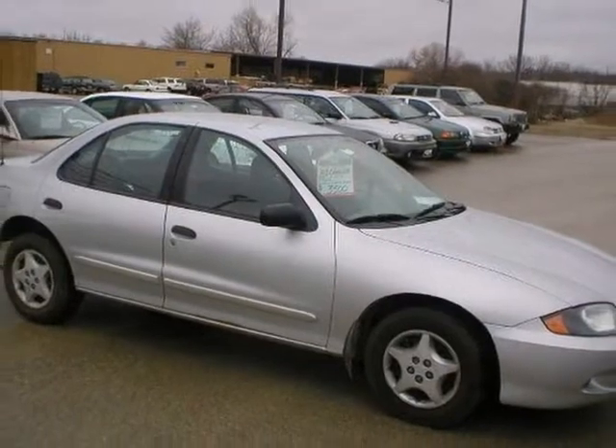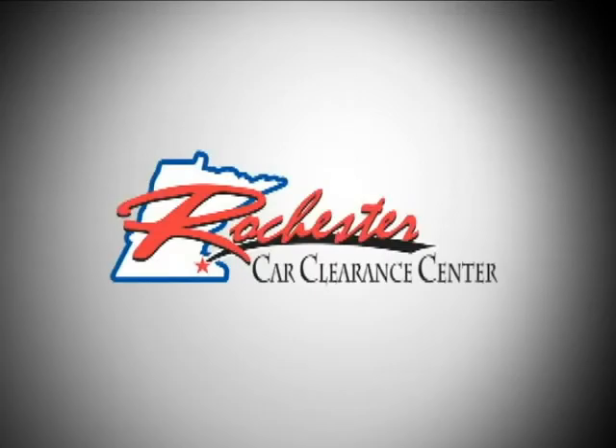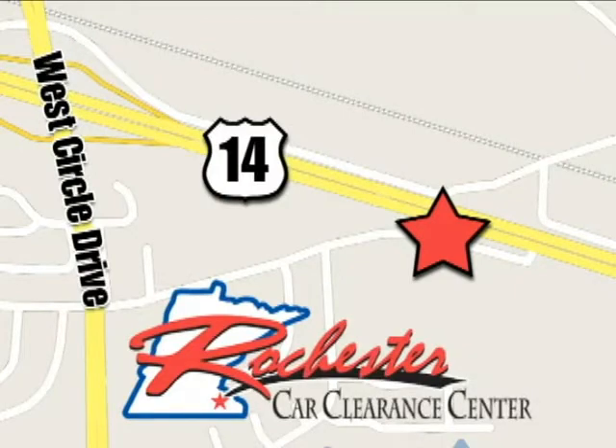Come in today and see it for yourself. At Rochester Car Clearance Center, you get our best price, bottom line. We are conveniently located on Highway 14 West near West Circle Drive.